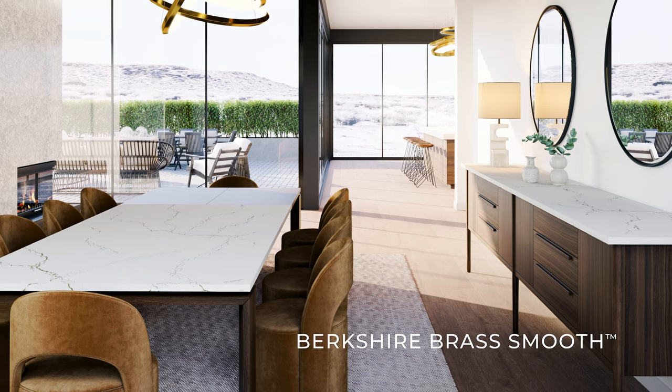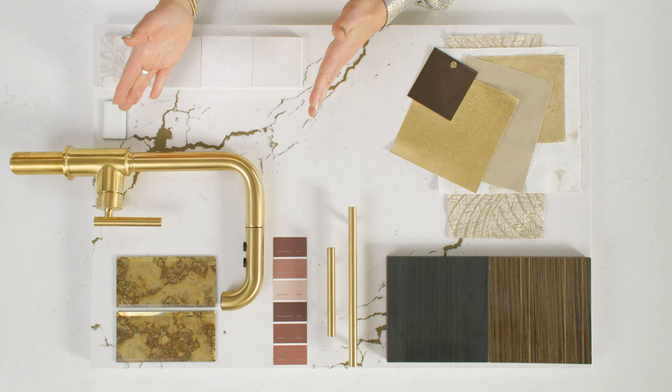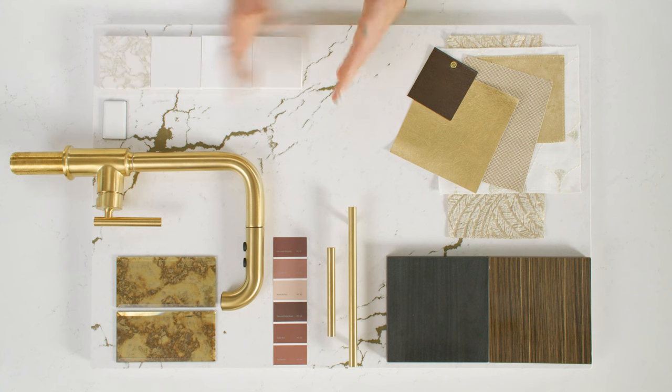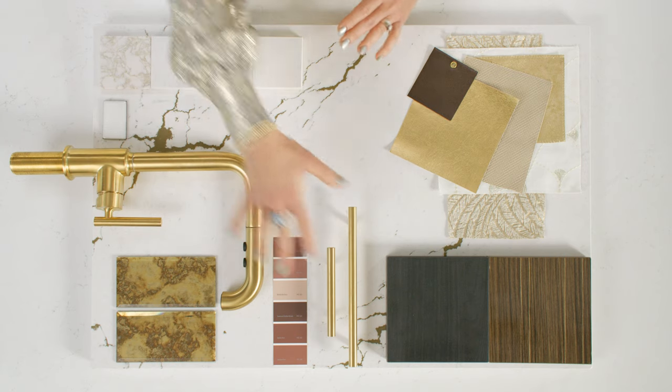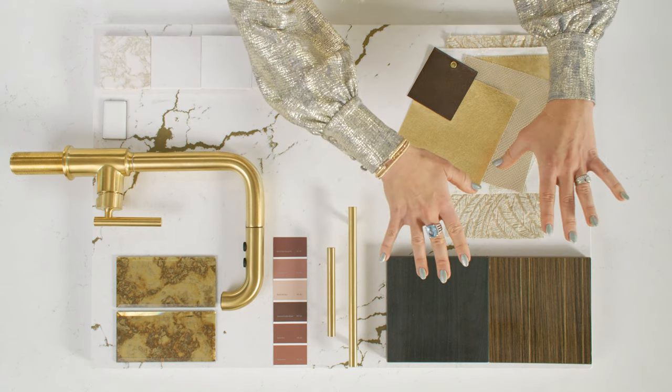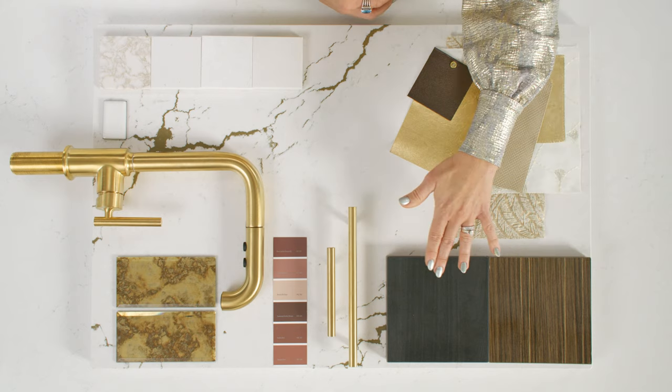Berkshire Brass maintains all the performance benefits of Cambria. Looking at the mood board for Berkshire Brass — to celebrate this beautiful alloy, let's start with the plumbing. From Kohler, this is the Purist sink in brushed brass. We also complement it with hardware sitting on beautiful dark cabinetry. Shown here in both a high-gloss finish and a matte — so your choices are there.